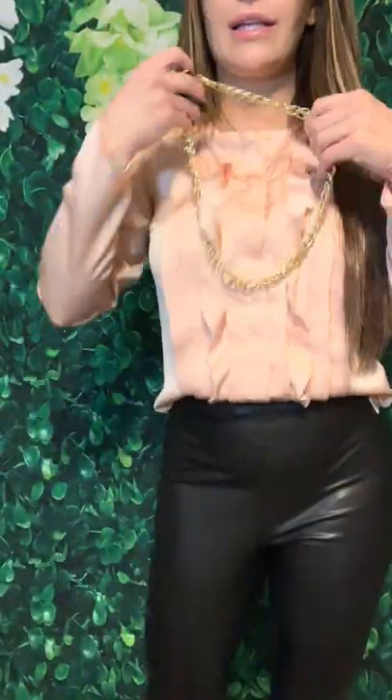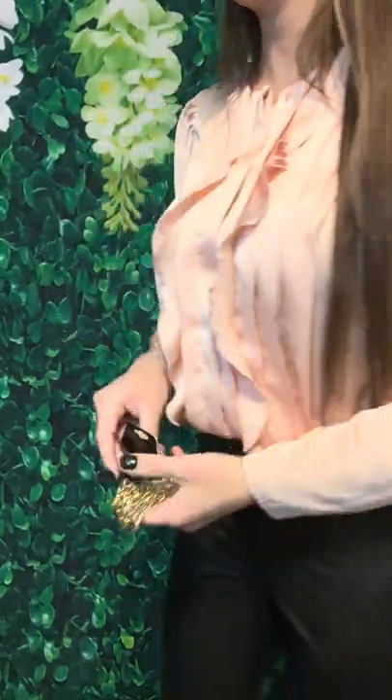I also just got this necklace — I thought it was a fun little accent piece. I might even give it to my daughter; she's obsessed with chains. I think this was like $1.99 or something, so no harm.